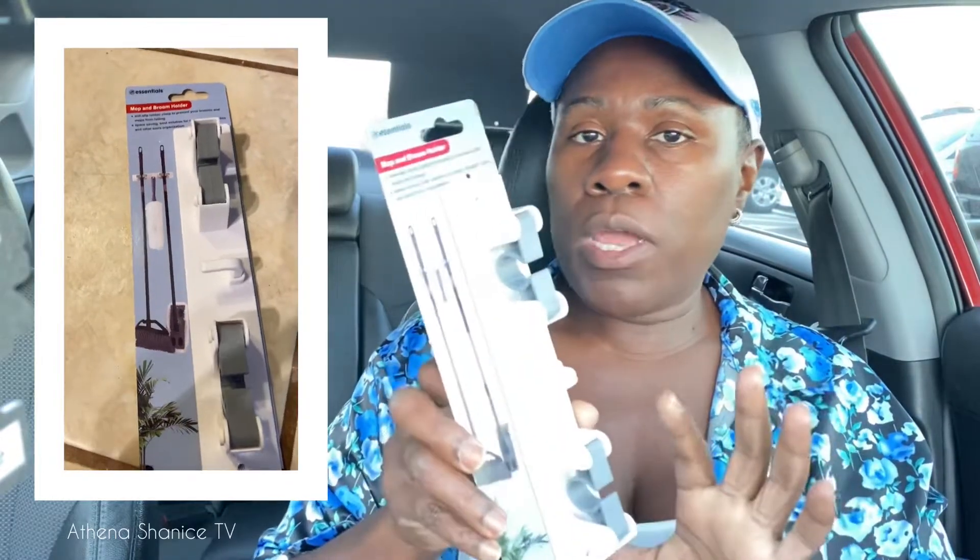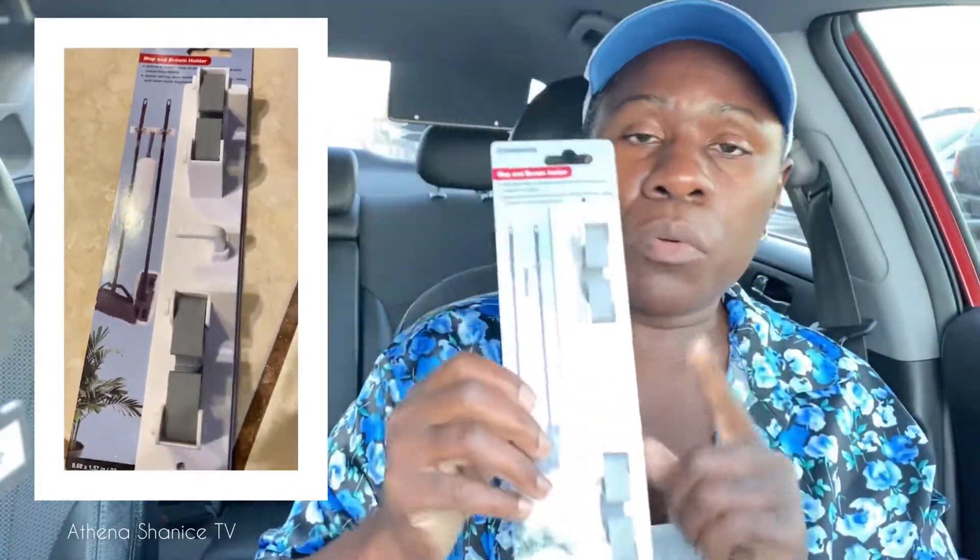I already have the broom and the mop that go with this Essentials mop and broom holder. I have the broom, the mop, and the duster — so three things total — but I picked up the holder.